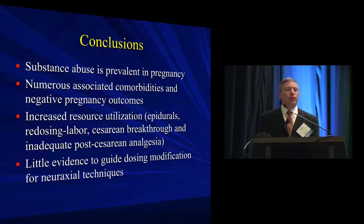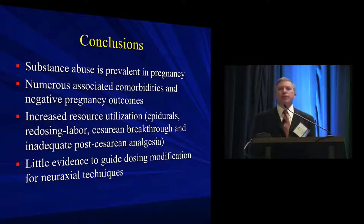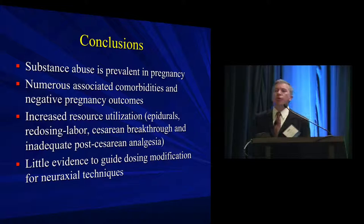To conclude: substance abuse is prevalent in pregnancy. Be thoughtful in how you manage these specific decisions — there's not a lot of information to guide your practice. The best way you can make decisions is to inform yourself by looking at this information as you go forward and handle pregnant patients with substance abuse, and be vigilant over withdrawal.